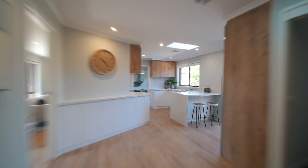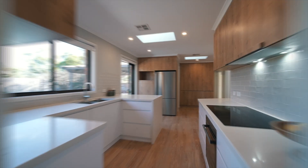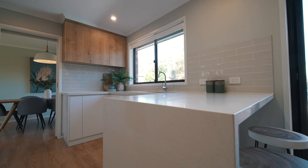A standout feature for me is this brand new kitchen with waterfall stone bench tops, an induction cooktop and plenty of cupboard space. There's no excuse for not cooking up a storm here.